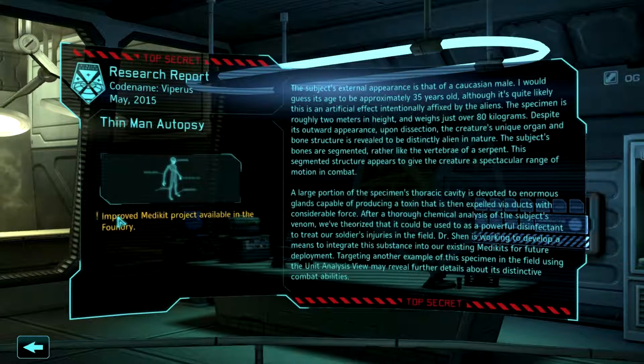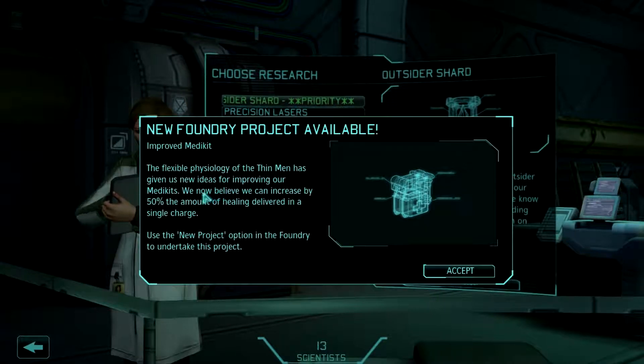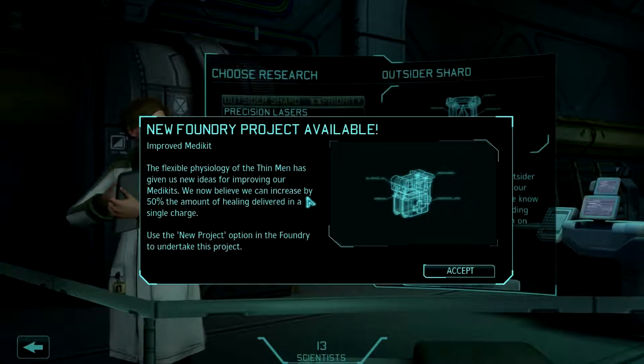So I did the Thin Man autopsy, and I caught the improved med kit. That's pretty awesome. The flexible physiology of the Thin Man has given us new ideas for improving our med kits — we can increase 50% of the healing delivered in a single charge. That's pretty awesome.